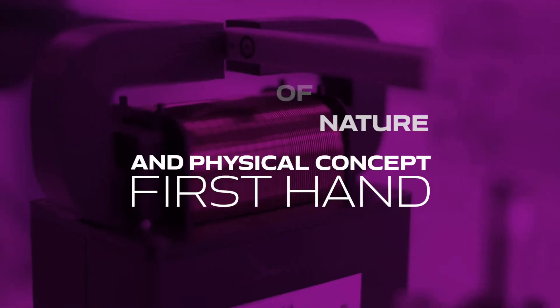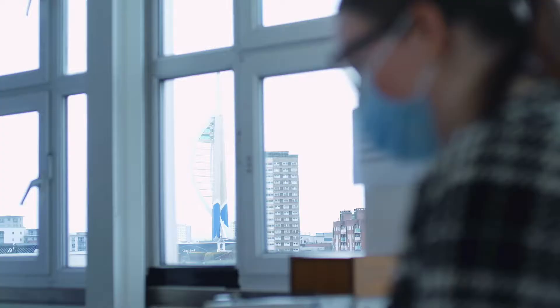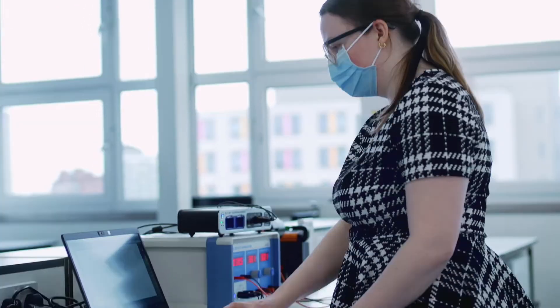Our physics students get to experience the laws of nature and physical concepts first-hand through their lab modules in their first and second years. Sherry Morrison, our senior technician, will show you a little bit of the experiments you are going to be doing in the first and second year of your studies.